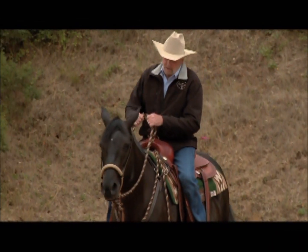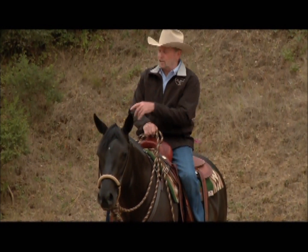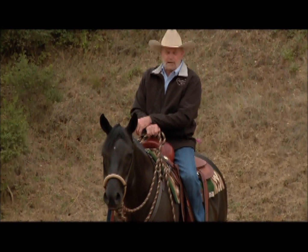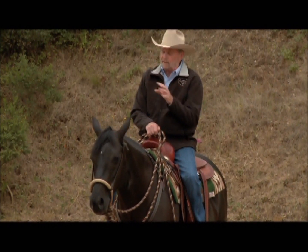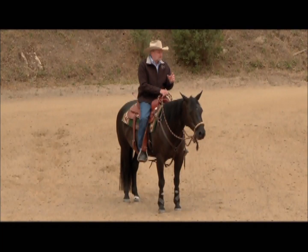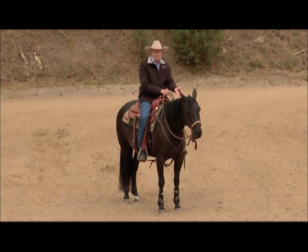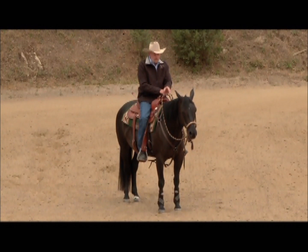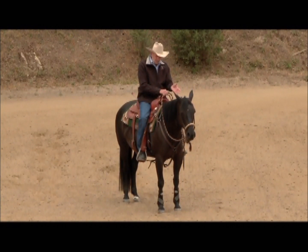I get horses like this all the time. People come in and just bring the horse in saying they can't get it to back up. They've got a big old leverage bit with a chain on it — there's nothing wrong with a leverage bit, but it has to be an appropriate tool. When I'm re-schooling the horse, I usually use a hackamore or a snaffle.